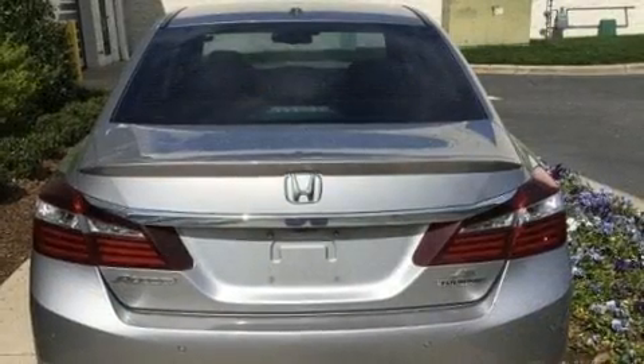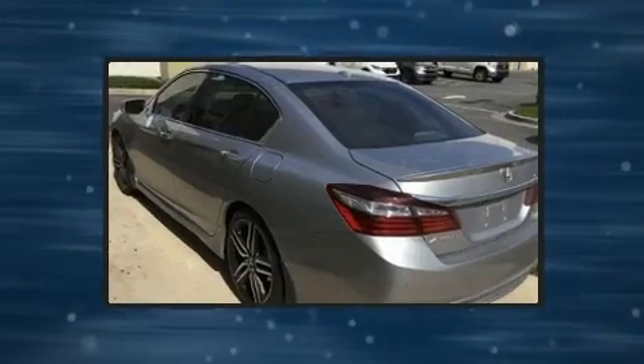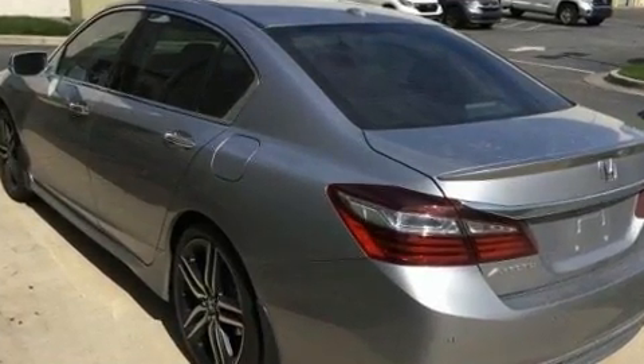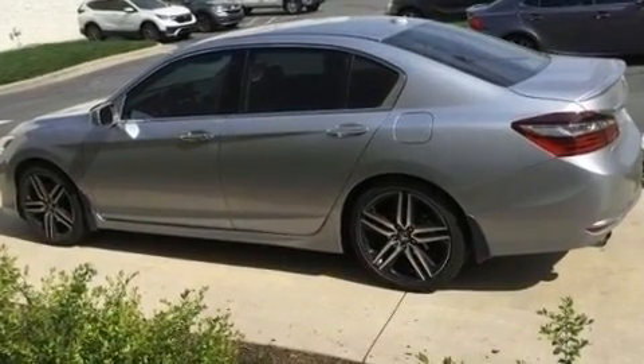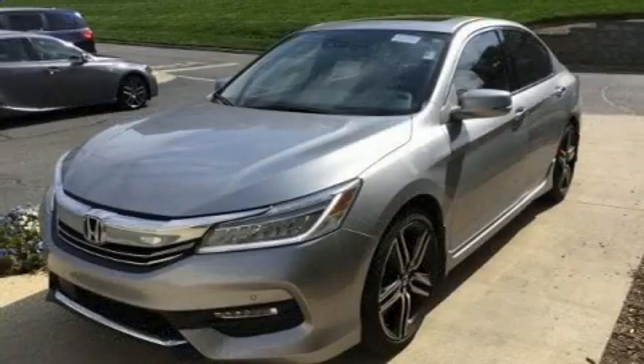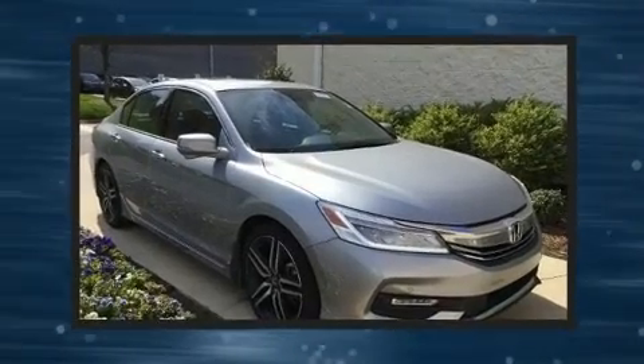Top features include front fog lights, variably intermittent wipers, heated front and rear seats, automatic temperature control, power moonroof, lane departure warning, and power seats. Premium sound drives seven speakers, providing you and your passengers a sensational audio experience.